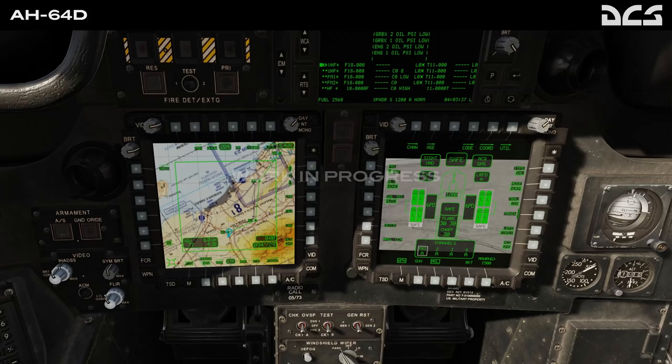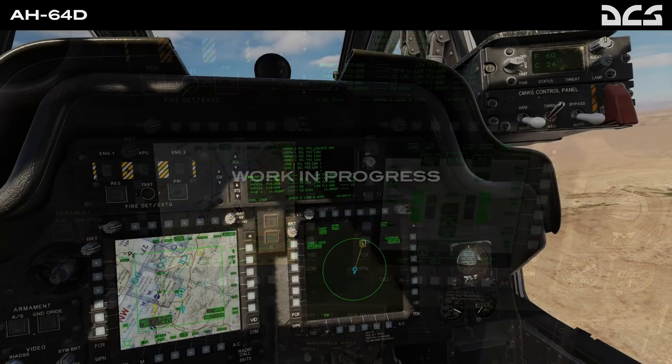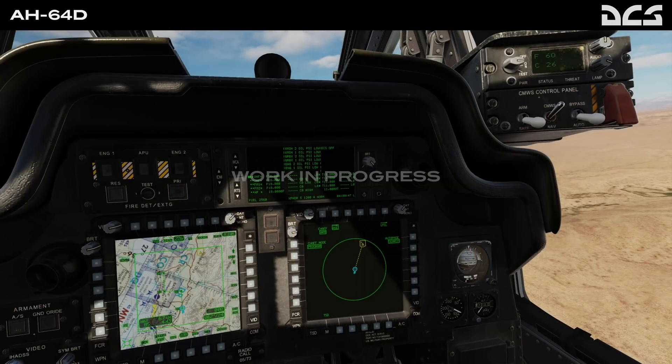In addition, the aircraft survivability equipment or ASE is also in development, incorporating the radar signal detecting set and the Common Missile Warning System or CMWS. These will be available at launch and greatly increase mission survivability, which is good news. If you're going to release a product like this, people are going to try it out in a combat theater, and there's nothing worse than having a product that isn't able to defend itself or do all the things it should.